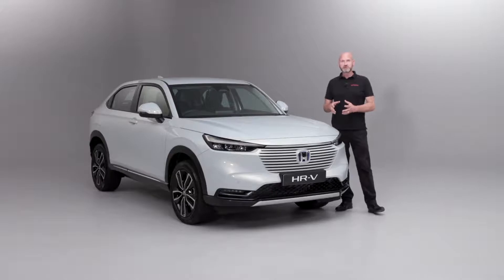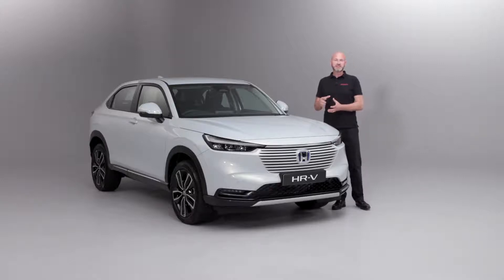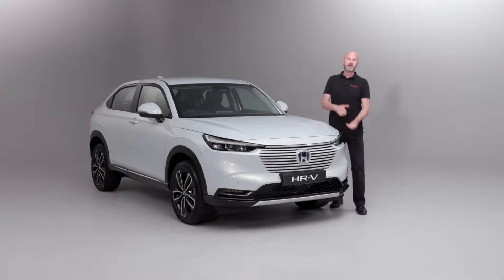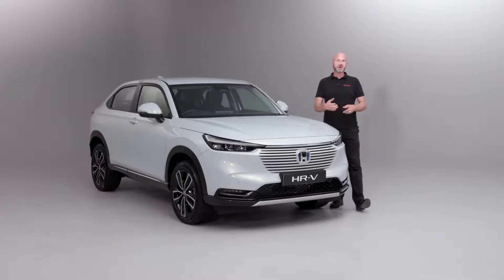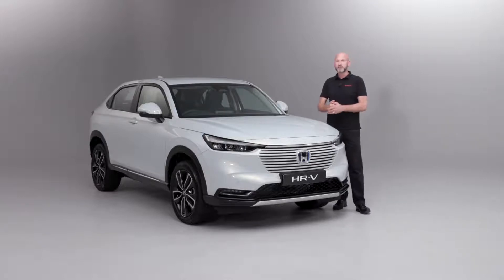We have three drive modes that the hybrid system on board can actually decide which is the most efficient at that point in time, and that's going to depend on the actual load of the vehicle and your right foot, whether you're on light throttle or heavy throttle. The three modes are EV - full EV with no tailpipe emissions whatsoever - Hybrid, and also Engine Drive.